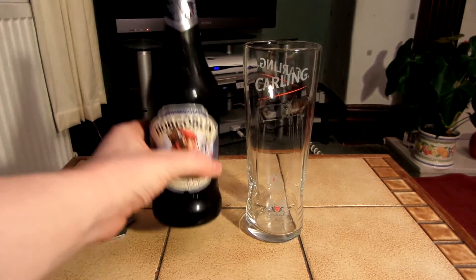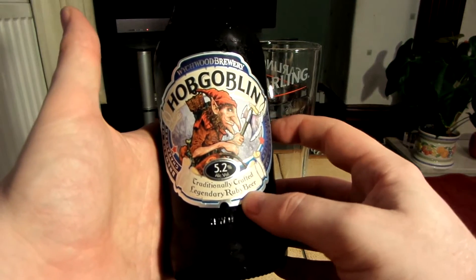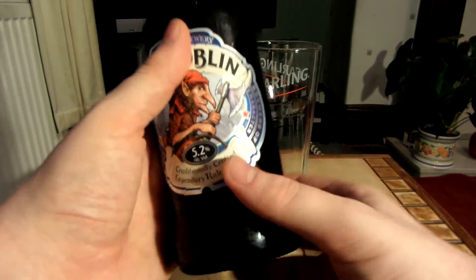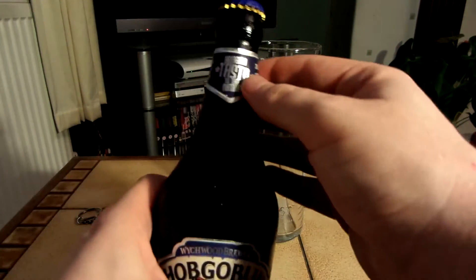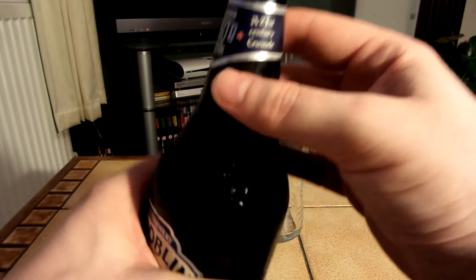This is Hobgoblin, traditionally crafted legendary Ruby beer. It's 5.2%, bringing taste to the nation — 21st century crusade.